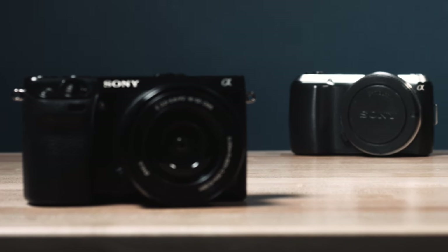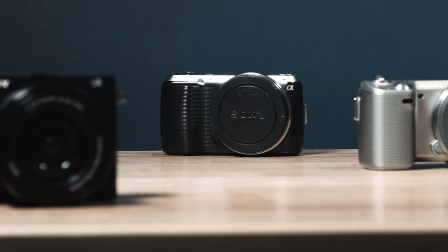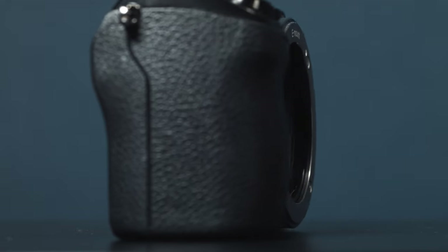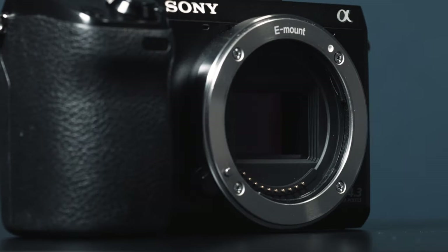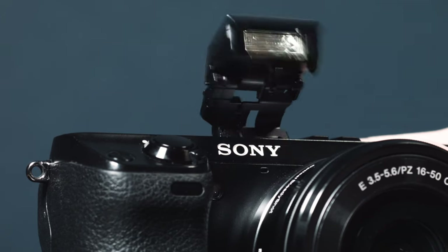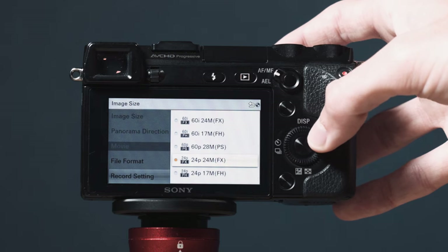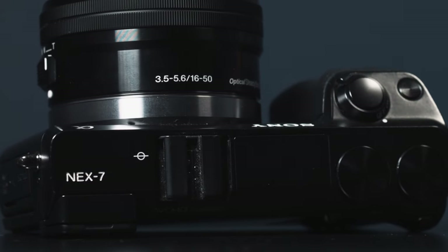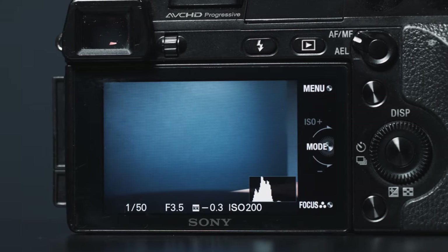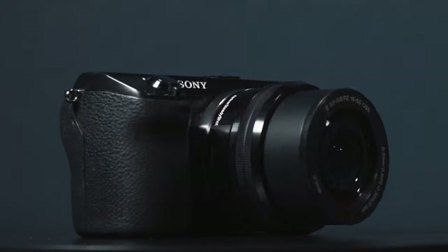At the time of its release, the NEX7 had the best image quality out of any mirrorless camera, and it even won multiple awards because of just how good it was. The NEX7 has a 24 megapixel APS-C size sensor, can shoot photos at up to 10 frames a second, has a built-in flash, shoots 1080p video at up to 60 frames a second, has Sony's amazing E-mount, an external mic input, a partially articulating screen, and a 2.4 million dot electronic viewfinder.